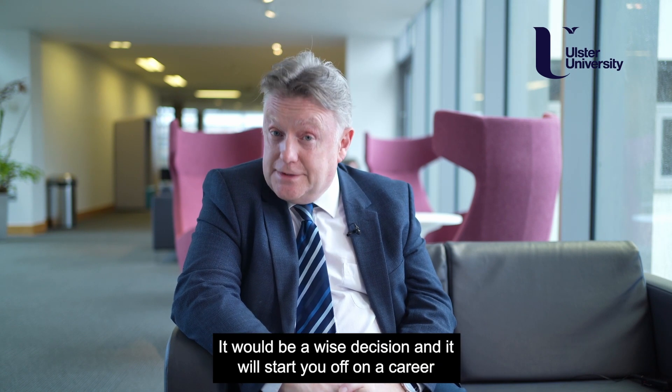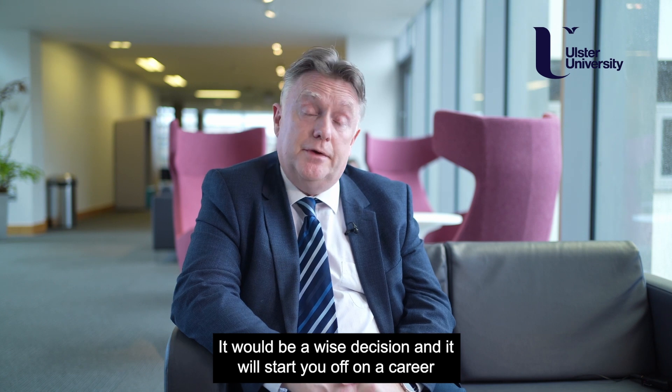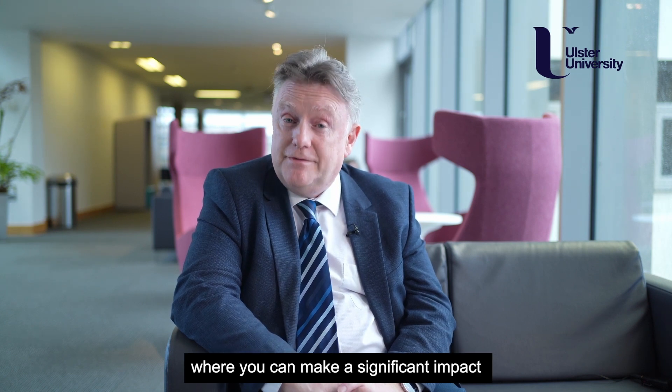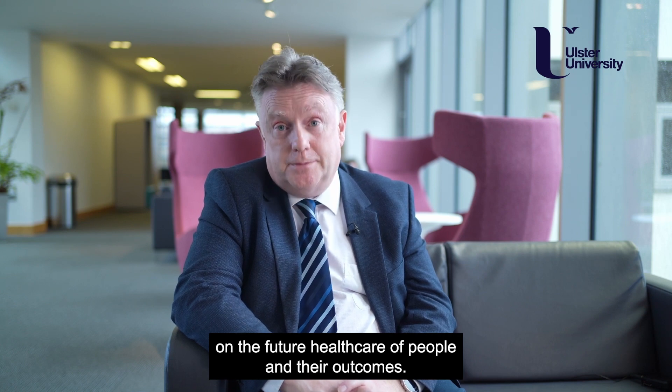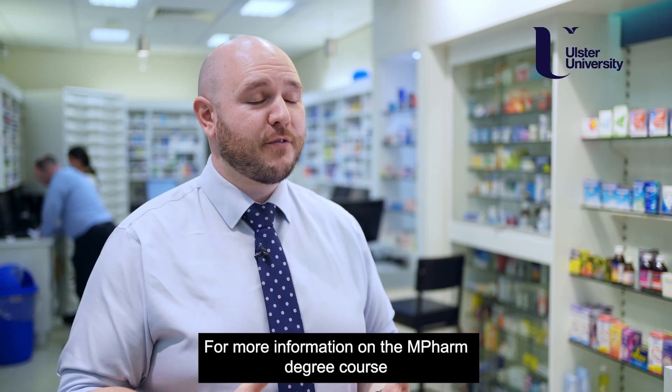We really do hope that you choose to study pharmacy here at Ulster University. It would be a wise decision and it will start you off on a career where you can make a significant impact on the future healthcare of people and their outcomes. For more information on the MPharm degree course, visit ulster.ac.uk.